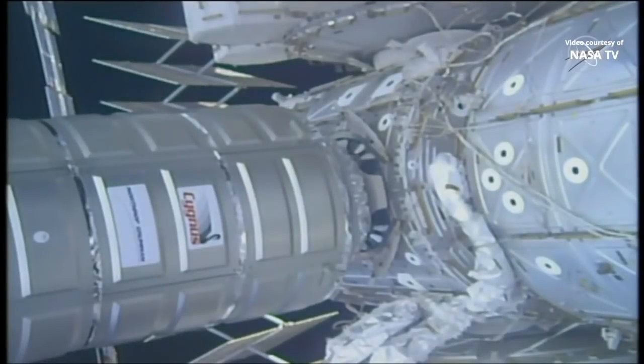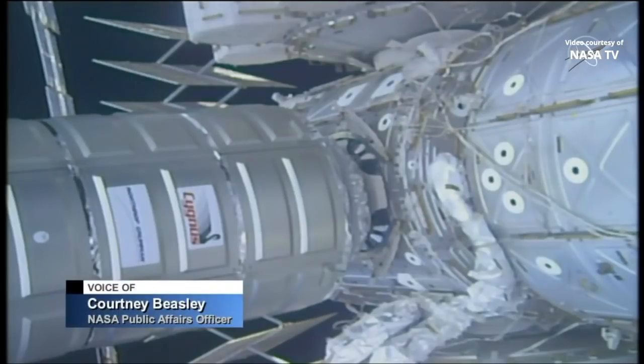Good morning, this is Mission Control Houston on Friday, April 19, 2019. We're getting a live view of Northrop Grumman's Cygnus cargo vehicle just a few inches away from the International Space Station, carrying 7,600 pounds of cargo. This morning we're bringing you live coverage of the birthing of Cygnus to the Unity module on the space station.